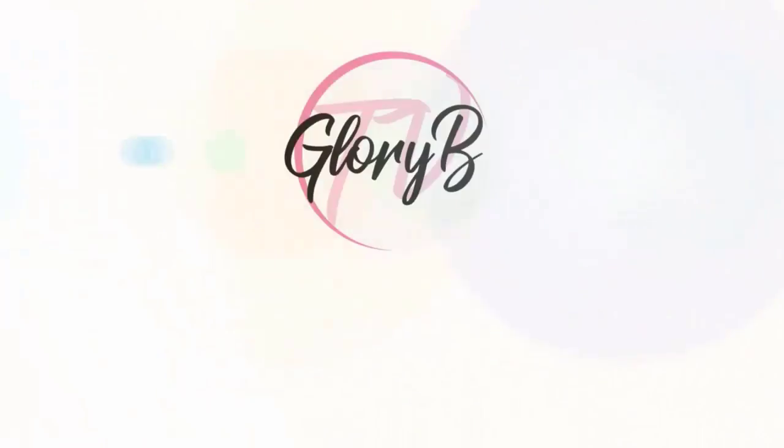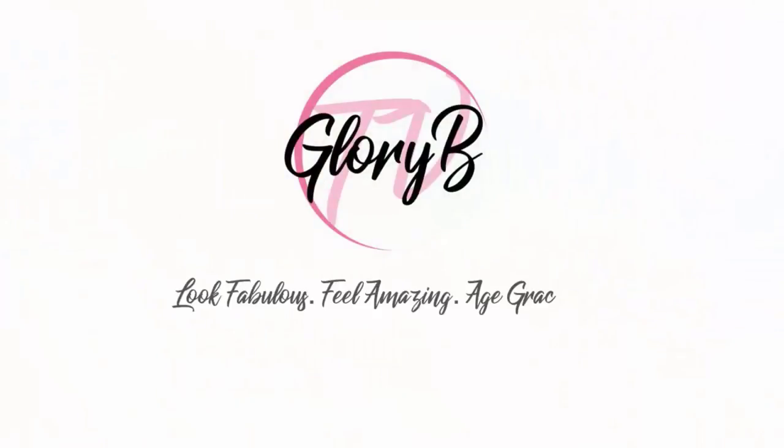Sometimes these readers just don't work for me because they're for reading and I can't see anything distance-wise. Hi, I'm Glory B and this is Glory B TV, a lifestyle channel for mature women who want to look fabulous, feel amazing, and age gracefully.